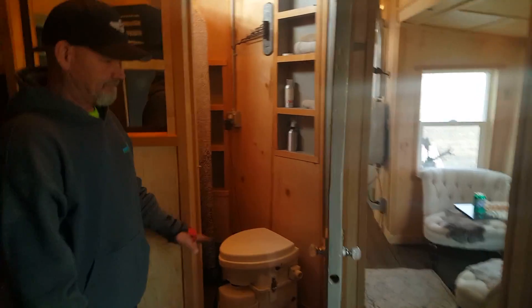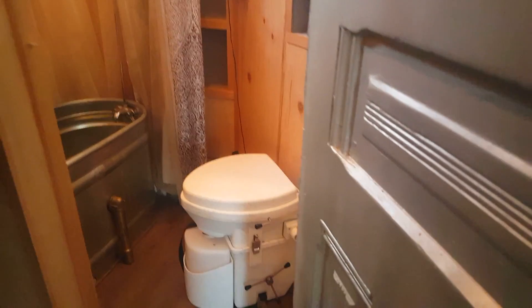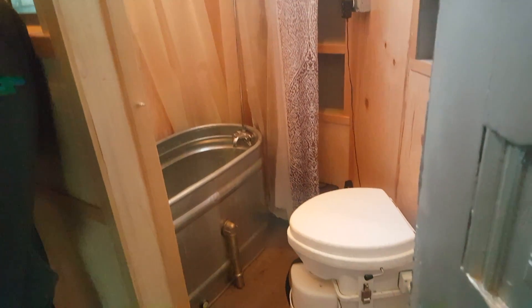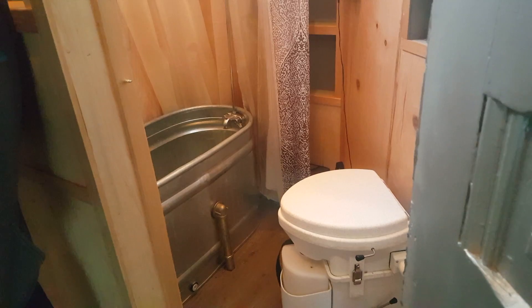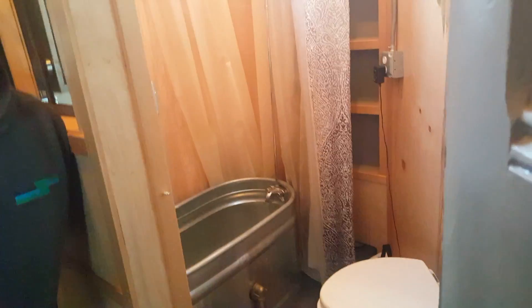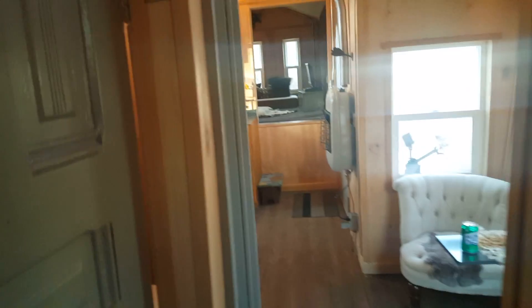We have a full bathroom with a composting toilet — it's a Nature's Head. Because we're not on a septic system, we needed to go with a composting toilet, and it's amazingly easy. Tim wanted a tub, so we went with a water trough; and I wanted a shower, so I got my shower. There's lots of room in here, and I like how it separates the rest of the house — so if you want to sleep in, you don't feel cramped.